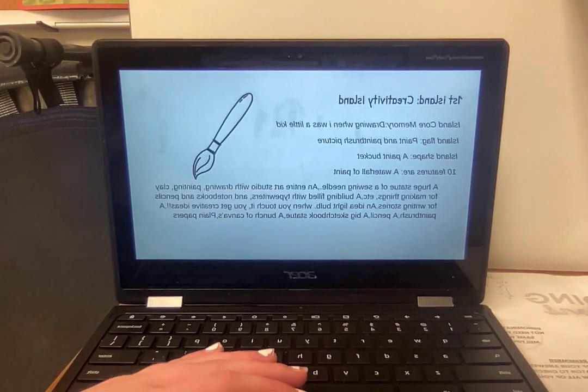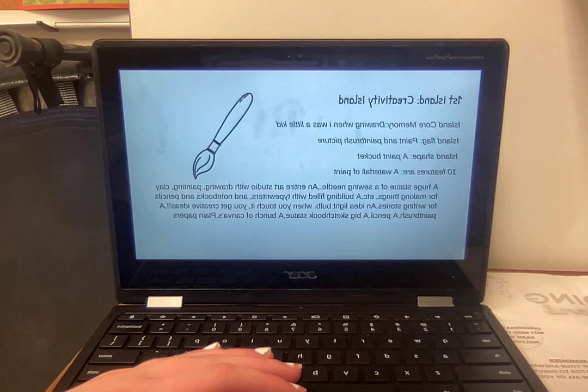My first island is Creativity Island. The core memory is drawing when I was a little kid. The island flag is painted a paintbrush picture. The island shape is a paint bucket.